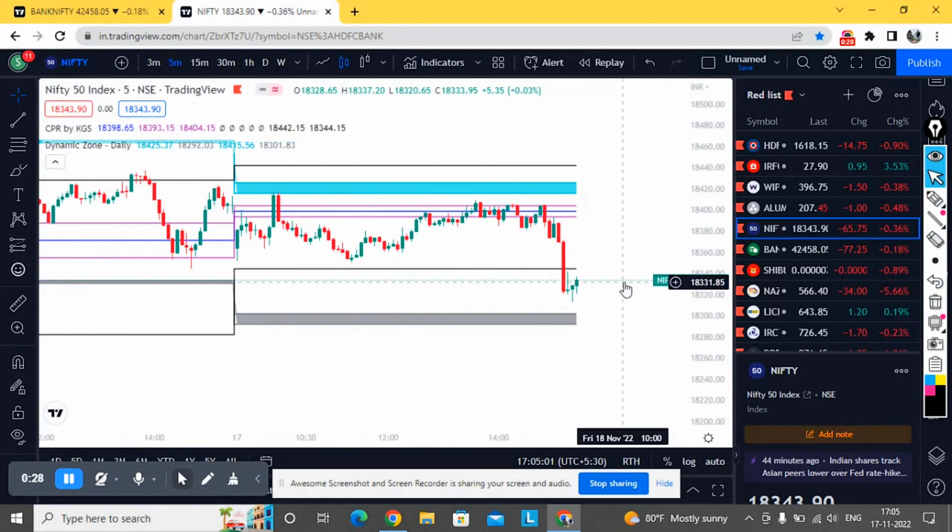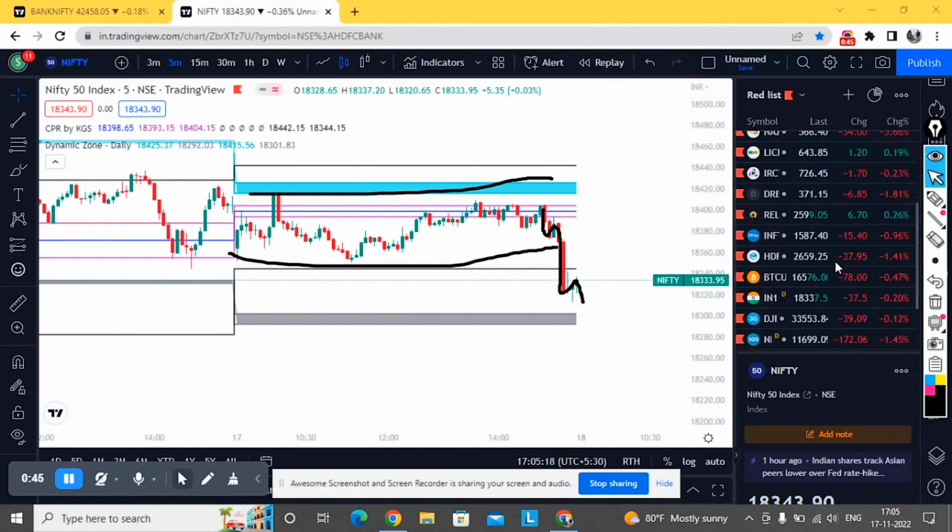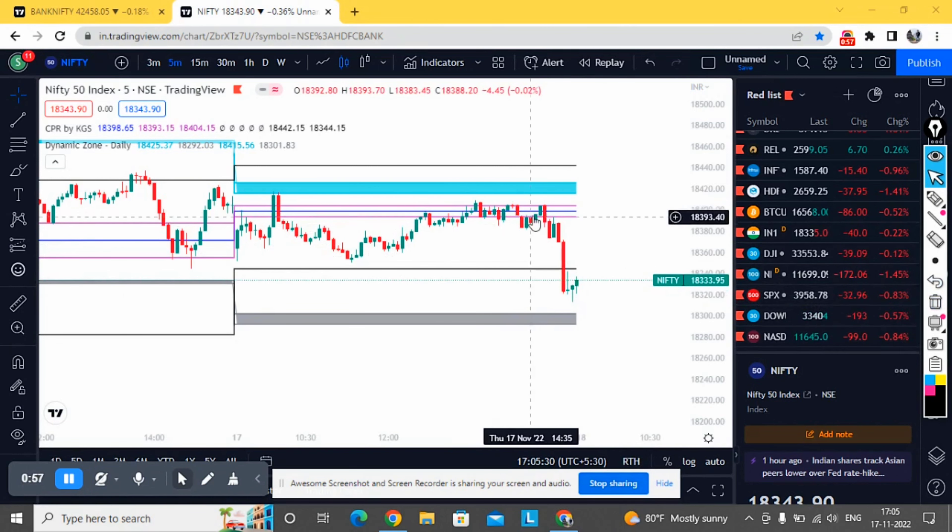It was a typical expiry day movement — almost a sideways market. We saw a sell-off in the last half an hour, which was purely based on US futures. You can see US futures are down by 200 points, and because of that our futures started falling — that's the reason for the last half-hour sell-off.